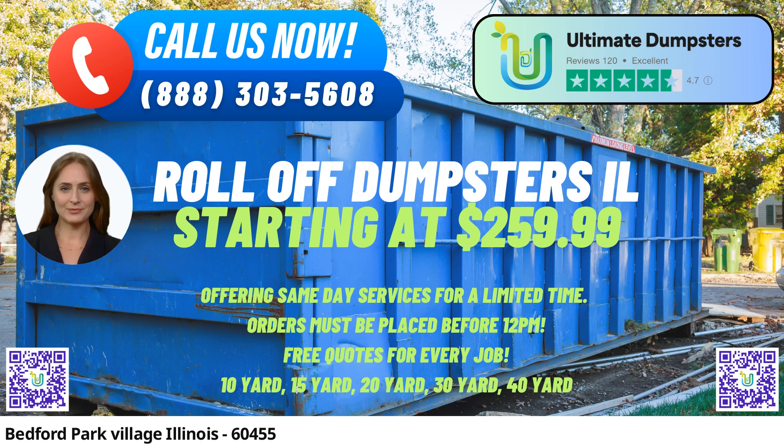20-Yard Dumpster: Measures around 22 feet long, 8 feet wide, and 4.5 feet high. Perfect for mid-sized projects, such as moderate home renovations and larger-scale cleanouts.